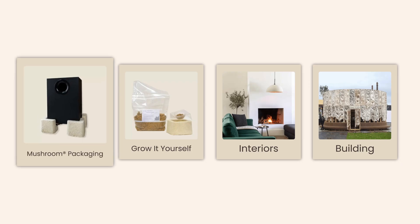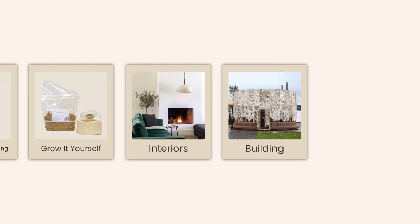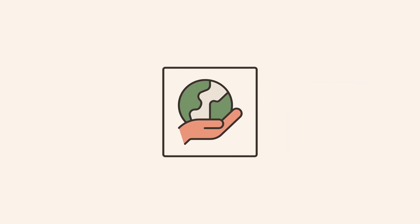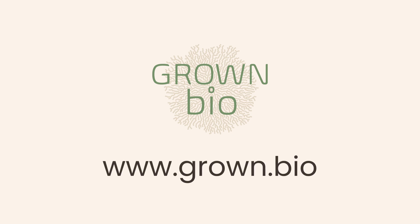With our natural biodegradable packaging, we are redefining what sustainability means. It is at the core of everything we do. Join us on our mission for a better future. Start exploring and contact us today.